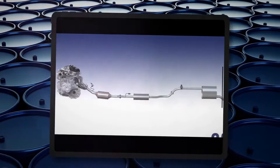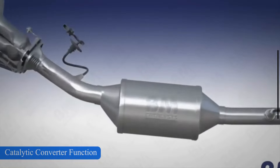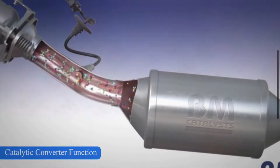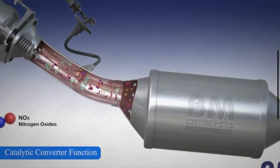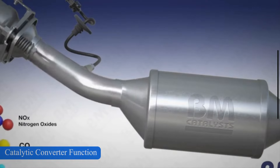It converts toxic gases and pollutants in exhaust gas from an internal combustion engine into less harmful gases by catalyzing a redox reaction. When the exhaust gases from the engine pass through the catalytic converter, they encounter the catalyst on the surface of the substrate. The catalyst promotes chemical reactions that convert harmful pollutants into less harmful substances.